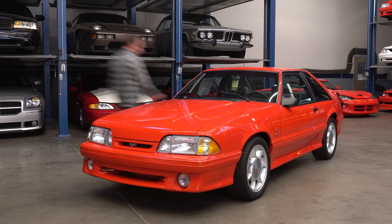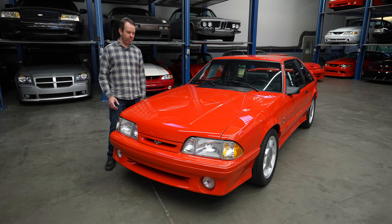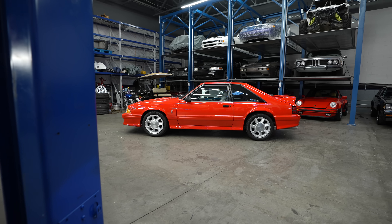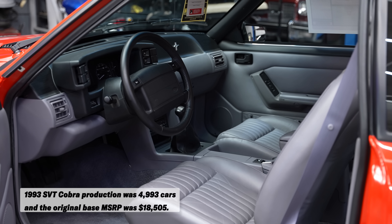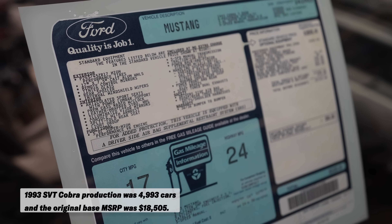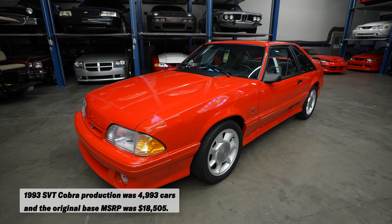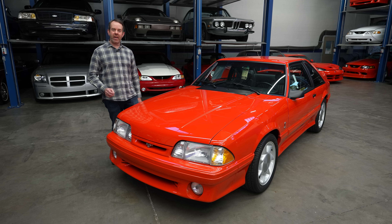I've completed my condition inspection of Chris's 1993 SVT Cobra. I don't know what I can say about it other than it's a brand new car. It has 500 miles on it, it's all original paint, the chassis looks brand new, the interior is brand new, the stickers are still on the windows and still on the radio. It's brand new. Anybody could figure that one out. What I need to do is figure out what it's worth and what my appraised value will be.